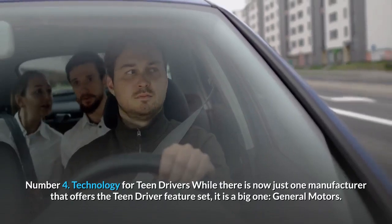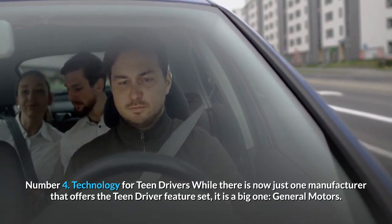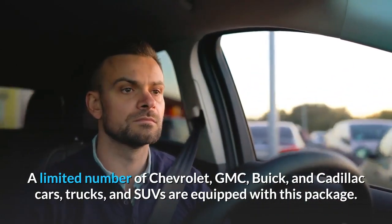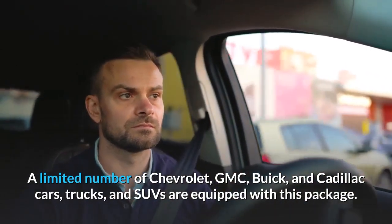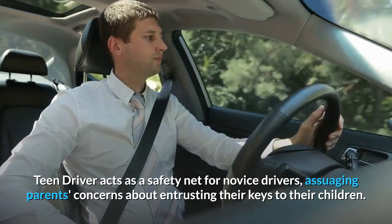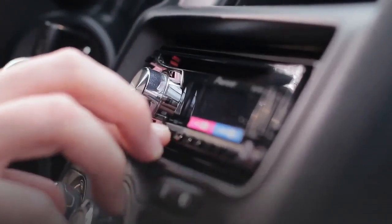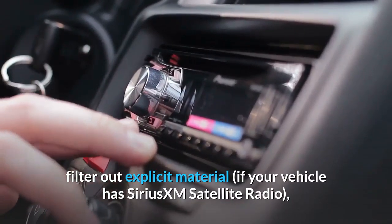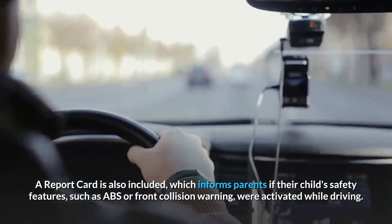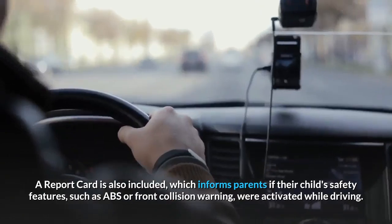Modern systems physically lock the door to prevent it from springing open into the path of an approaching item. Number 4: Technology for Teen Drivers. While there is now just one manufacturer that offers the Teen Driver feature set, it is a big one — General Motors. A limited number of Chevrolet, GMC, Buick, and Cadillac cars, trucks, and SUVs are equipped with this package. Teen Driver acts as a safety net for novice drivers, assuaging parents' concerns about entrusting their keys to their children. If you don't buckle up, the system will alert you, switch off the radio, filter out explicit material if your vehicle has SiriusXM satellite radio, and lower the sound system level. A report card is also included, which informs parents if their child's safety features, such as ABS or front collision warning, were activated while driving.